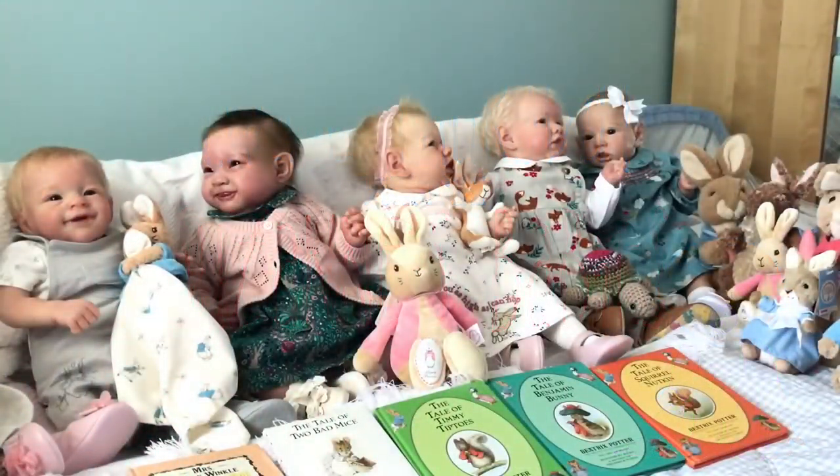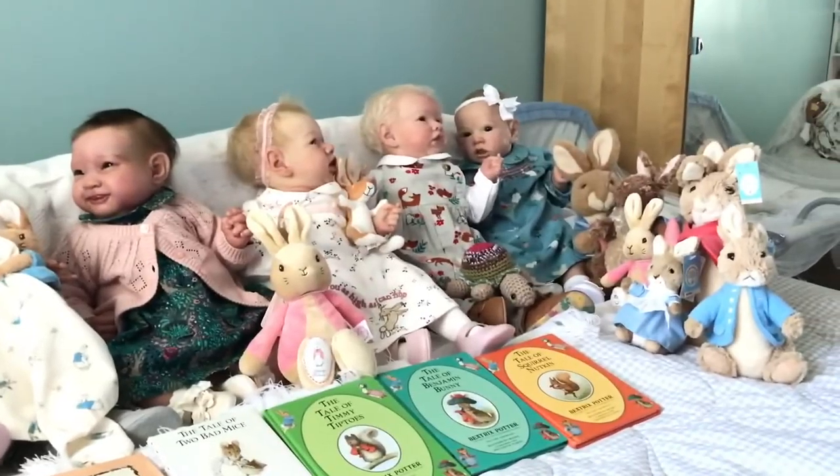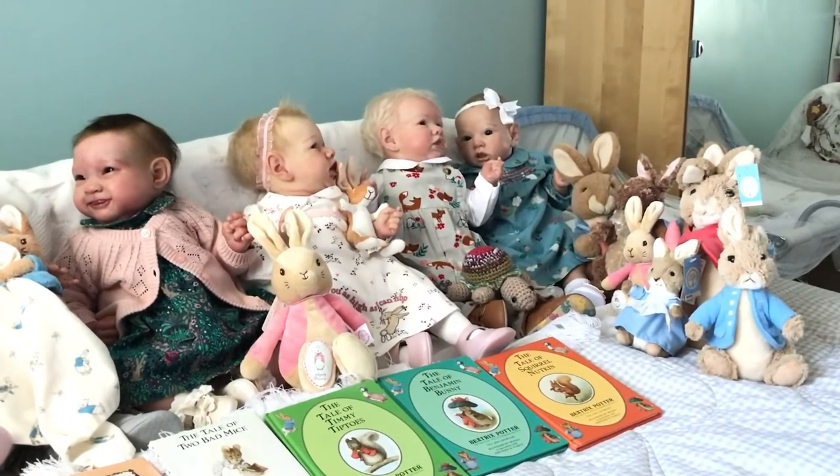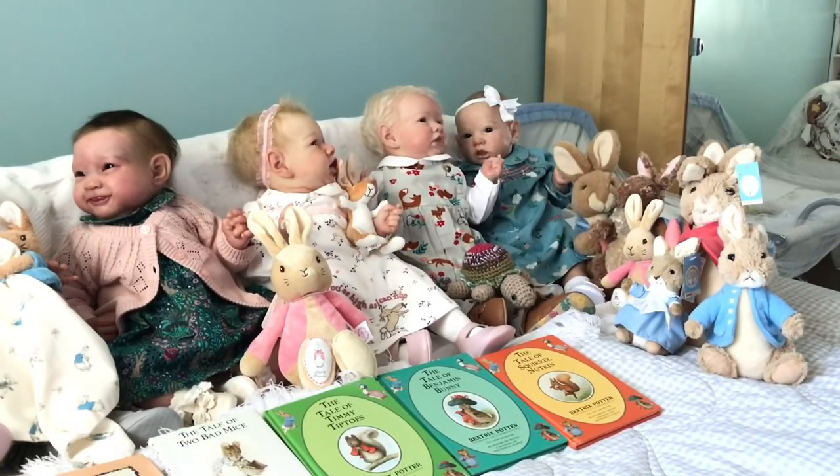Hi everyone, today is Theme Thursday and it's my absolute dream theme Thursday because it's critters. As you know, we are a Peter Rabbit nursery. We absolutely love Peter Rabbit and we have lots of things, lots of outfits with rabbits on and all sorts of little critters, so I'm looking forward to doing this one. I've done all my big babies — I haven't done the twins, I ran out of energy — but I've done all the big babies and I want to show you them all.